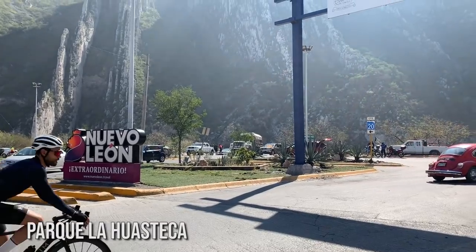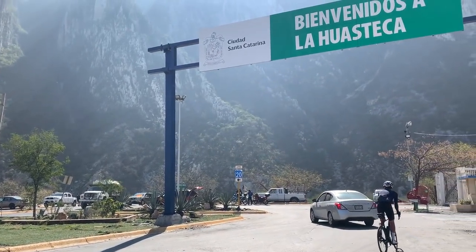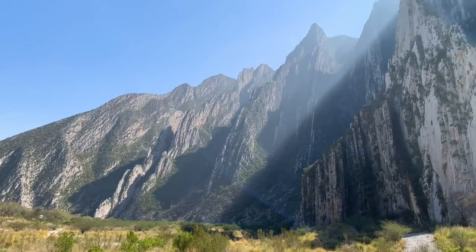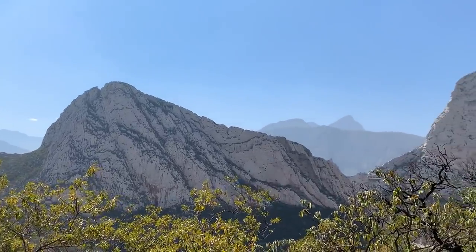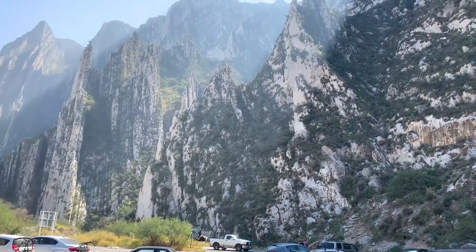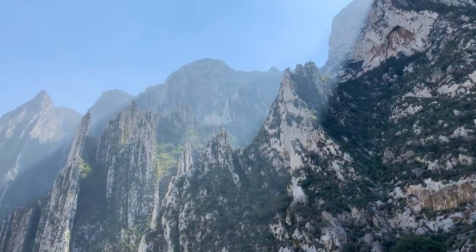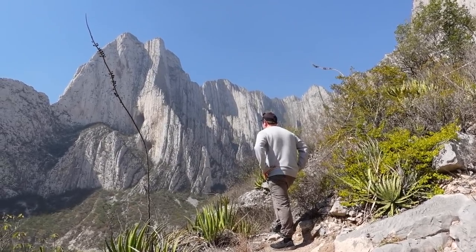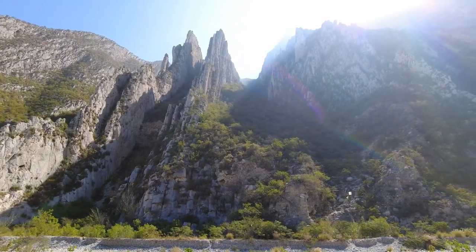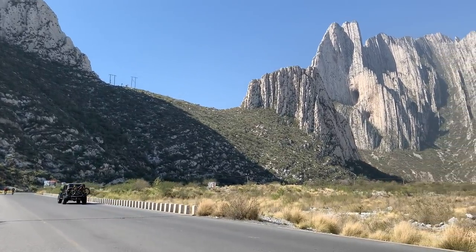This is Parque La Huasteca and we had to come see this place for ourselves. Surrounding me are massive limestone rock formations and beautiful mountains in every direction — and this is right in the city. We couldn't believe it until we pulled up and saw it ourselves. It's gorgeous out here. They're still currently marking trails so it's not extremely touristy yet, and it's free to get in. It's closest to San Pedro Garza García, along with another popular park called Chipinque Ecológica. And we've got some runaway donkeys — some donkey fugitives — down here.